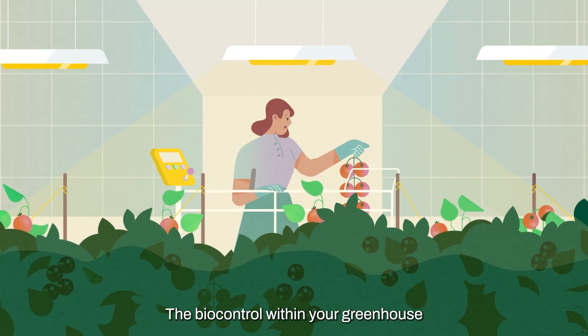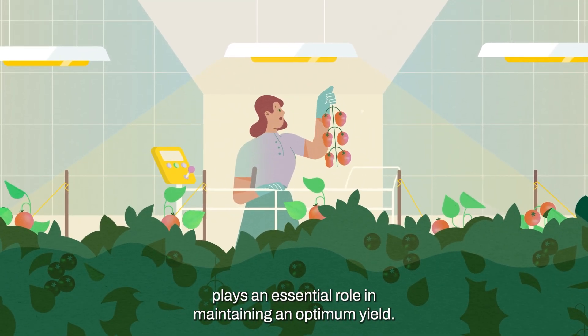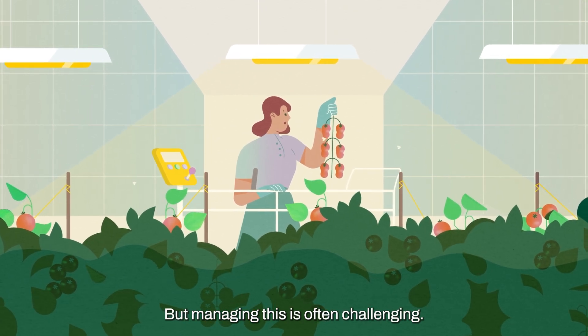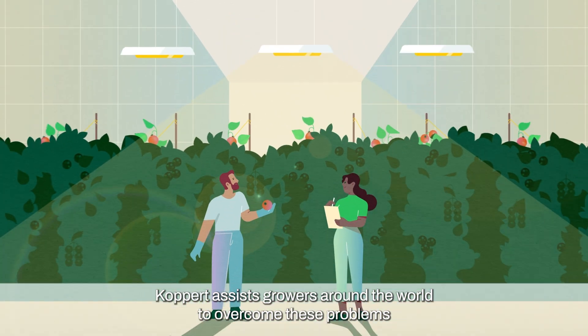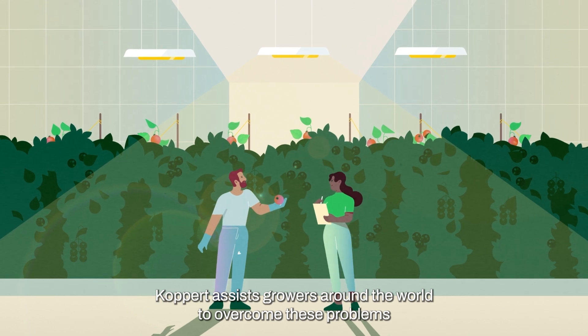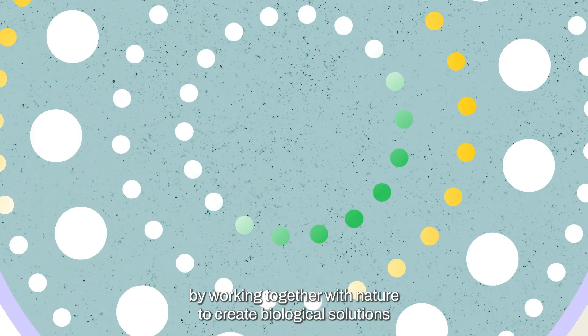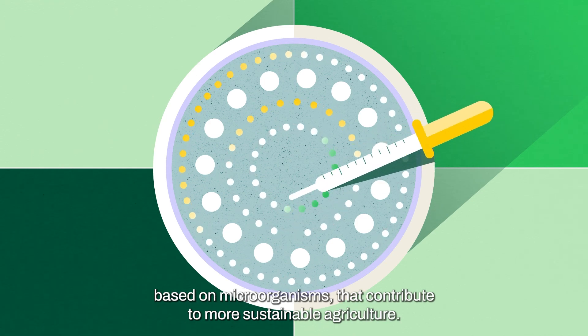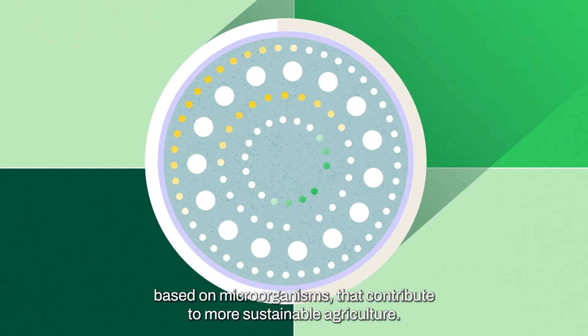The biocontrol within your greenhouse plays an essential role in maintaining an optimum yield, but managing this is often challenging. Colpert assists growers around the world to overcome these problems by working together with nature to create biological solutions based on microorganisms that contribute to more sustainable agriculture.